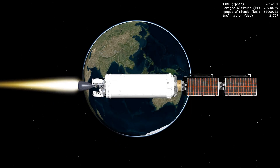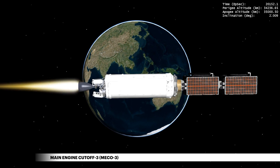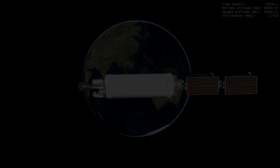Prior to spacecraft separation, Centaur enables a minimum residual shutdown to complete the final burn, utilizing all onboard propellant reserves to achieve the final orbit. This capability allows Centaur to extract every ounce of performance available.